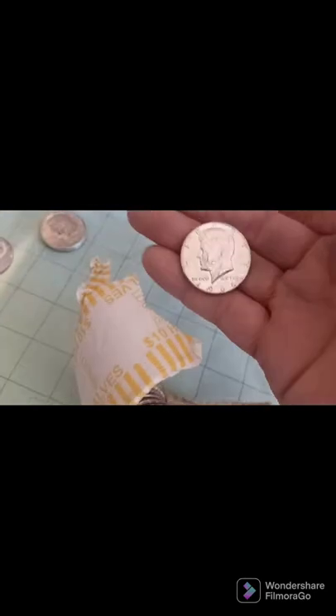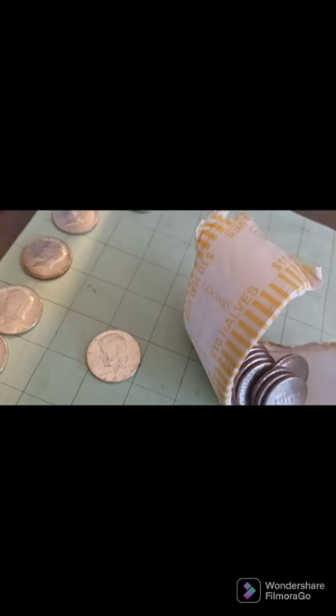With four rolls to go, we have our eighth silver of the box. Thinking this might be just a 40 — let's take a look. And it is, a 1966. Back with the next.